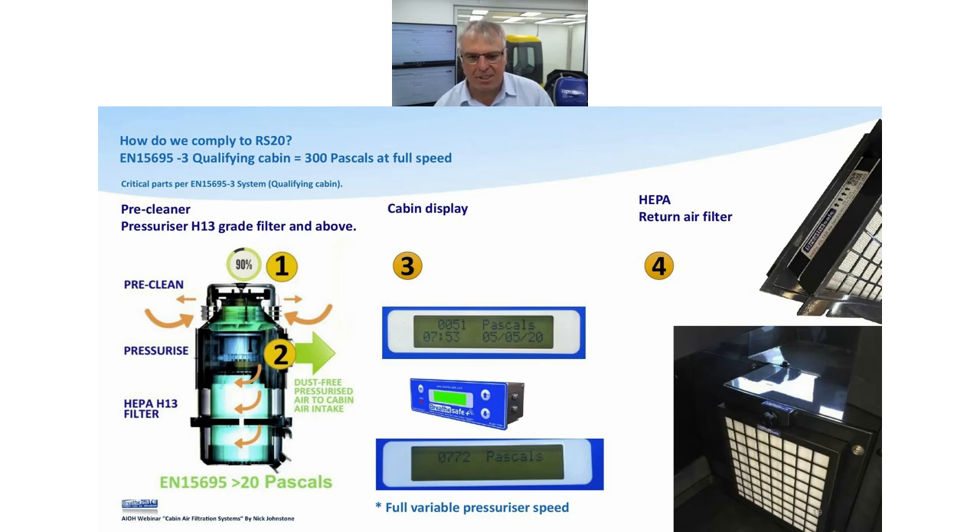On the display we're showing 51 pascals in our system. The majority of sites at the moment ask us to maintain 50 pascals of pressure. EN15695 says that if you've got a display it only needs to be over 20 pascals, because all we want is more pressure inside than outside. But if there's a problem we need to know about it — that's where the display comes in. We actually prefer lower pressure — the lower the pressure the better — and I'll go into that later. The HEPA return air filter is the next component, shown in the photo here on a wheel loader.